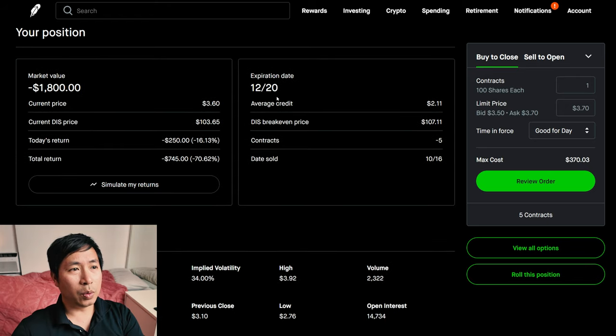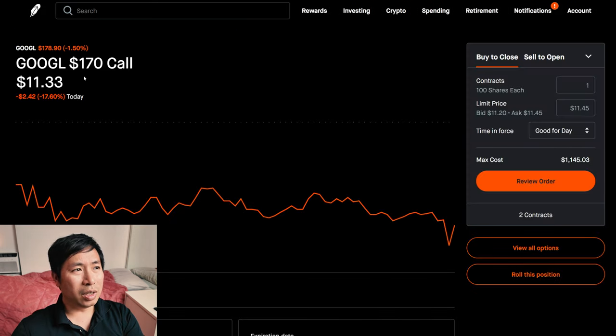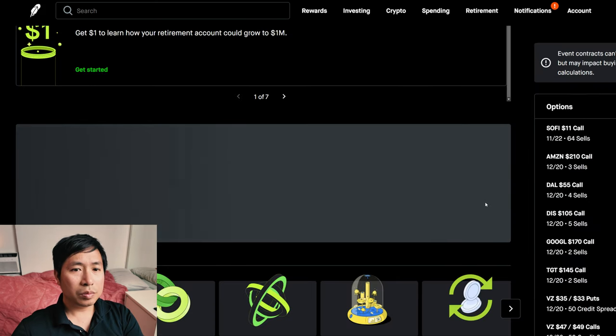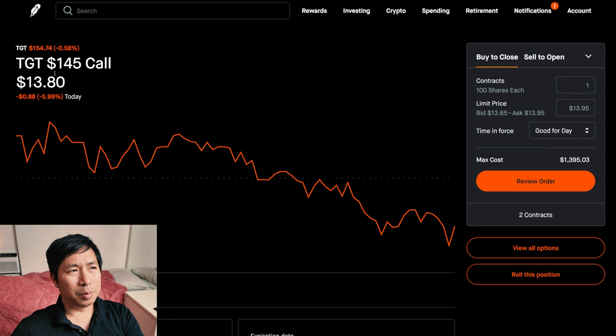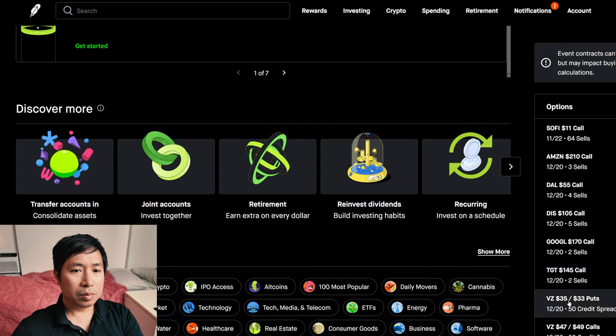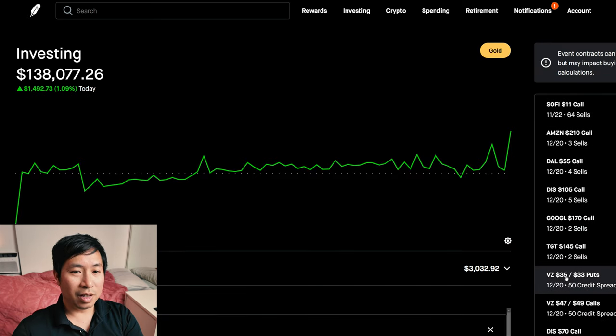I'm selling Google $170 covered calls. These expire December 20th. My total return — I am down $560. I'm selling Target $145 covered calls. These expire December 20th. My total return — I am down $560.